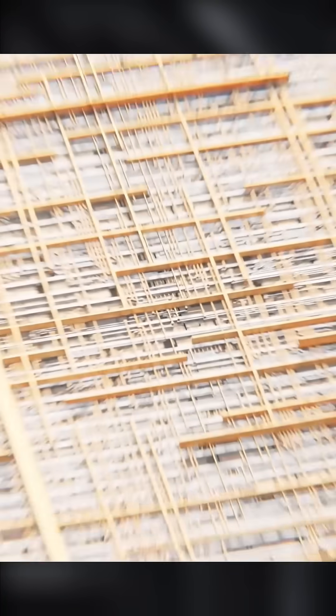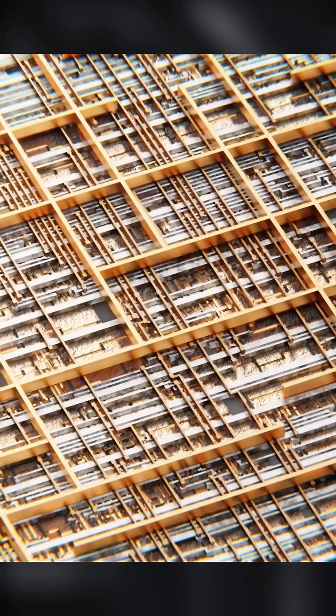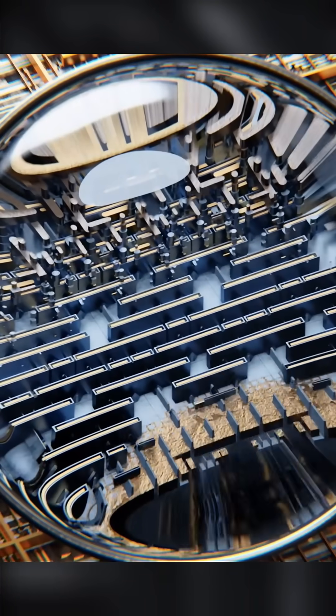Inside the CPU, there are millions or even billions of tiny switches called transistors. These turn on and off very quickly to help the CPU make decisions and perform calculations.